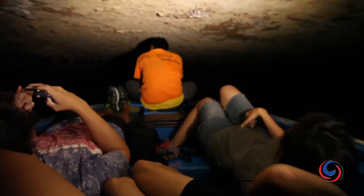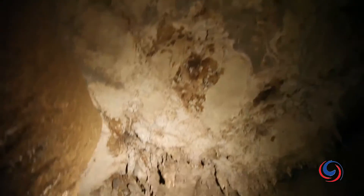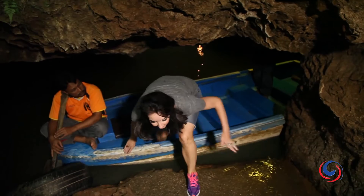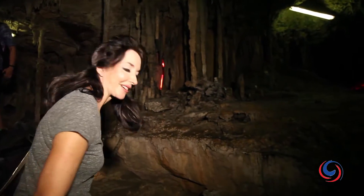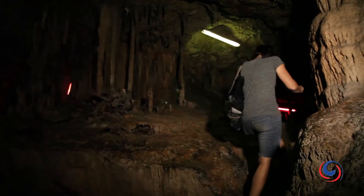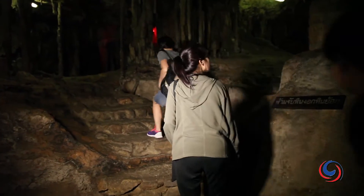You'll then disembark at a natural platform area where the trek into the dark interior begins. Once you get out of the boat you can then begin exploring. The cave here is huge and includes some incredible stalactite and stalagmite formations.